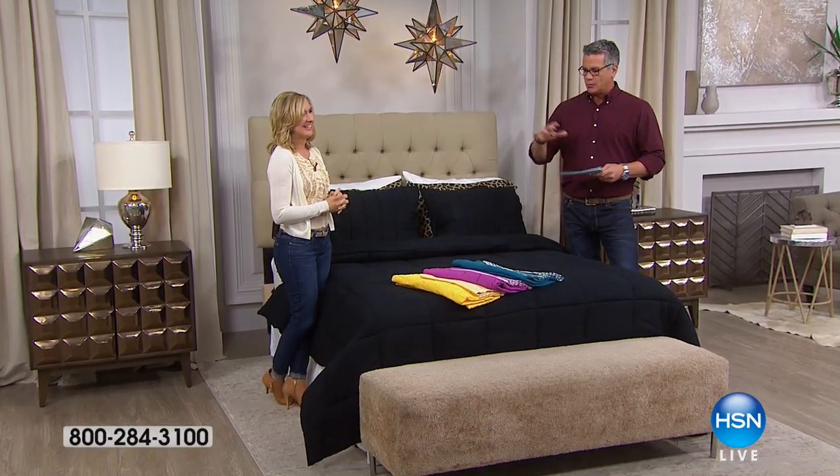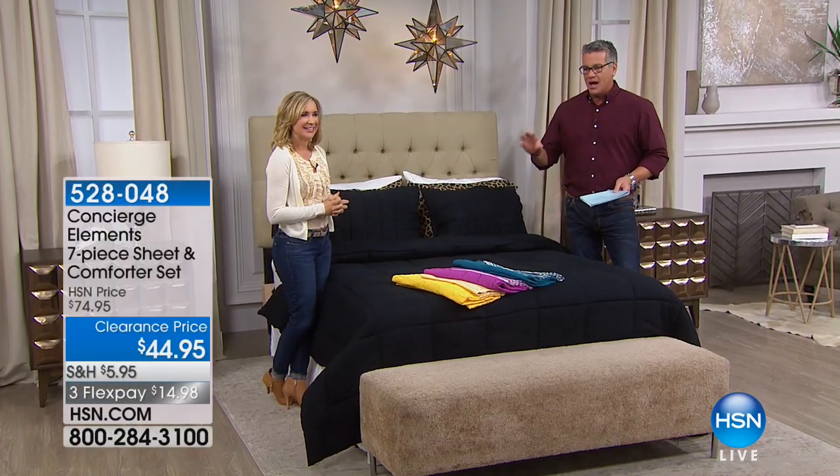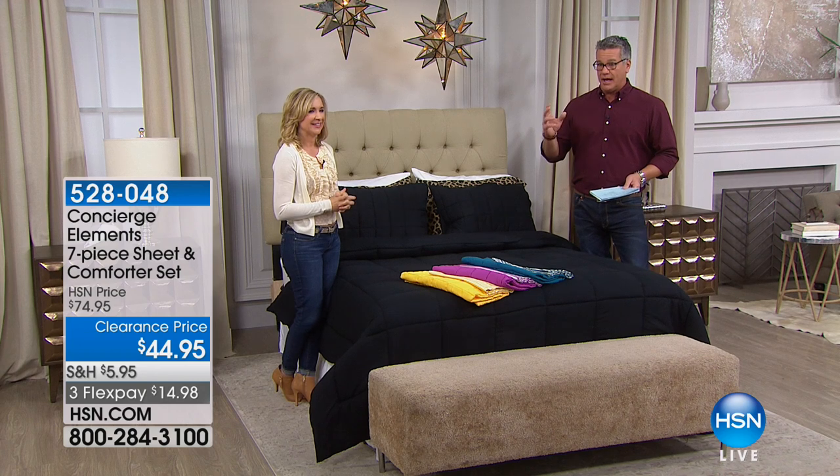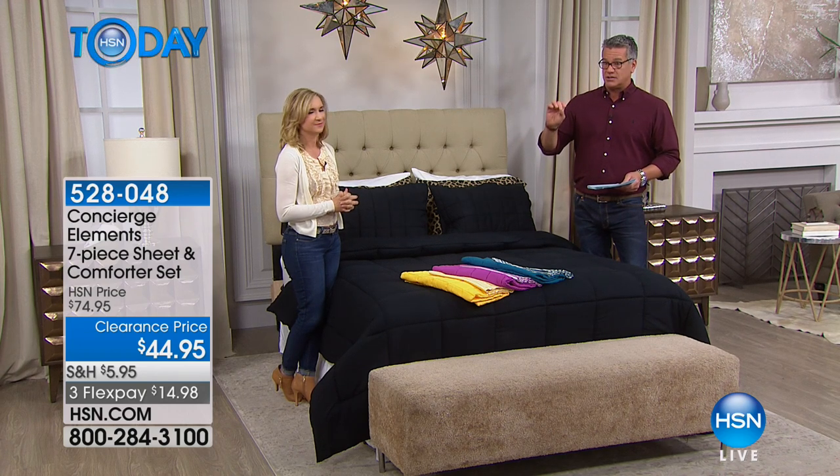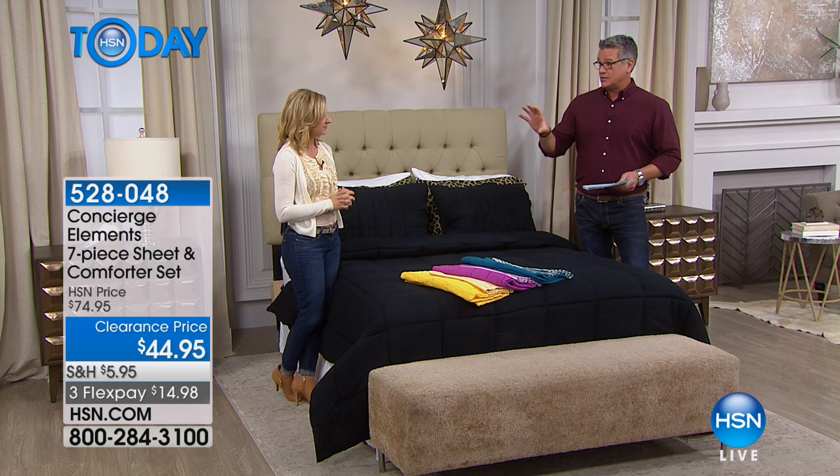This is a way to revamp any room in your house. It's our seven-piece set called Elements, from Concierge Collection. This is everything you need to transform the look of a room.